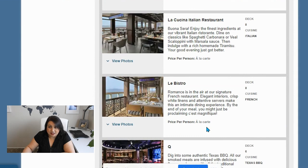La Cucina is the Italian restaurant. I don't think I'm going to go to this one. I've heard it's wonderful, but I don't know if it's on my radar — I think I'm going to wait on that one.